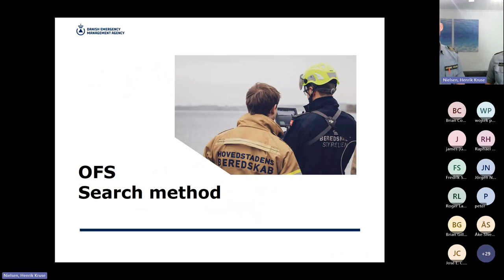The search method we have named OFS stands for the first three letters: Overview, Focused, and Systematic. I'll be going through those three phases.